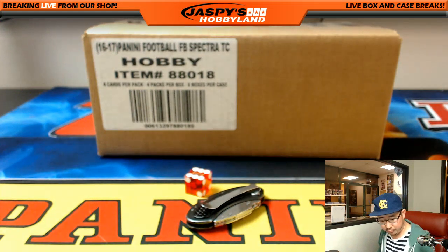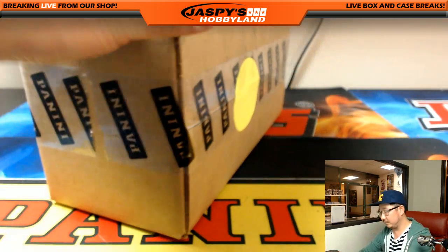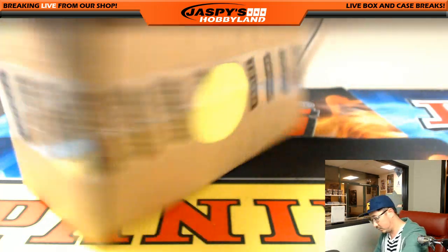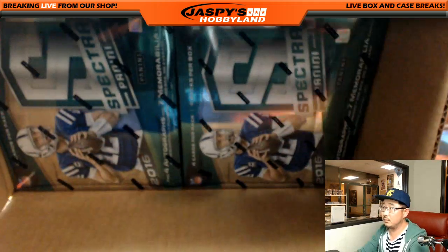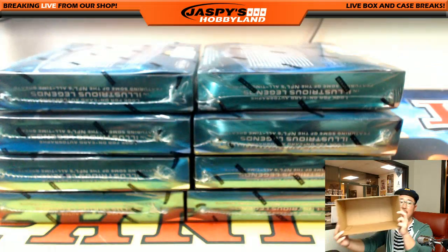Half case, fresh case, 2016 Spectra Football. Jason Nathan is just Monday through Saturday, and I'm not on on Mondays.